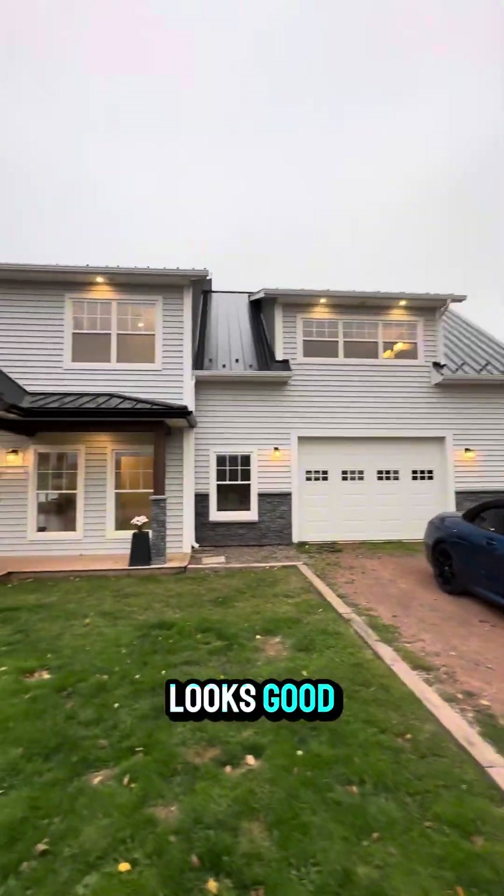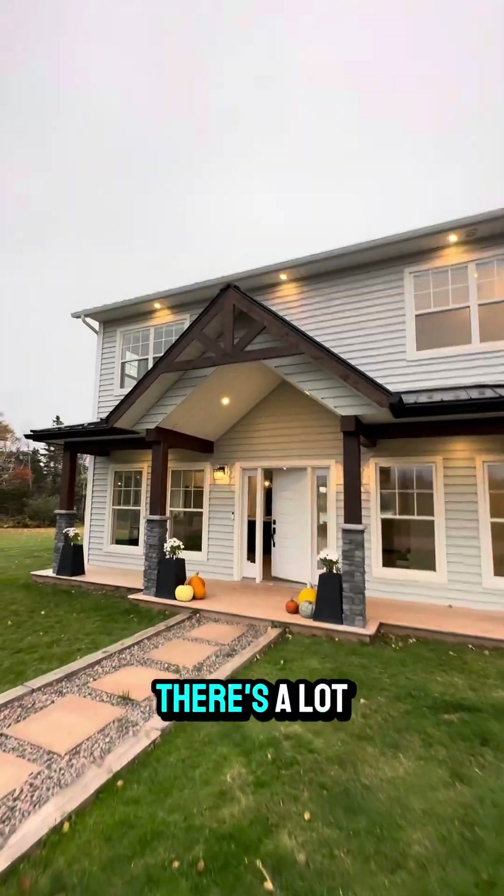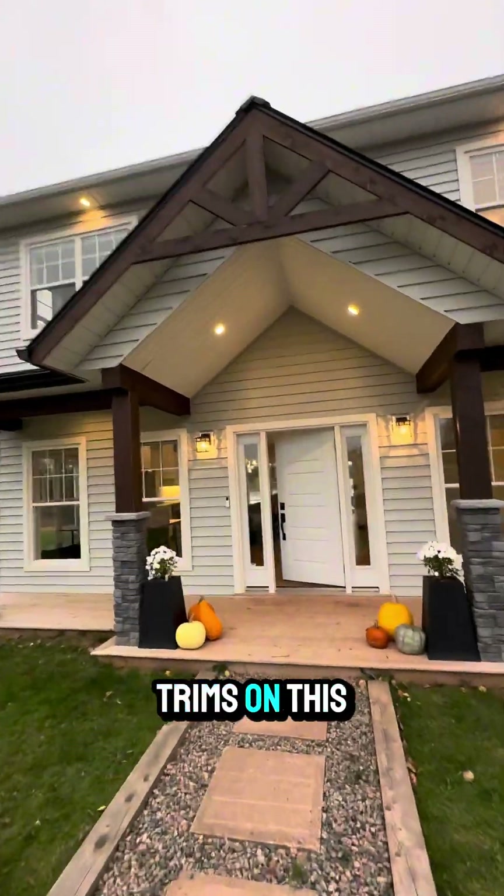This house really looks good all lit up. There's a lot of nice exterior trims on this.